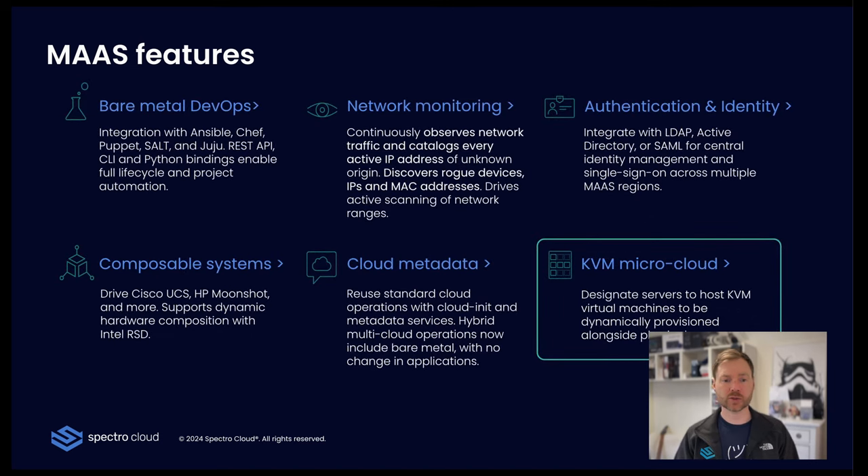MAAS also supports bare-metal DevOps. As mentioned, it has Terraform, Ansible, Chef, and Juju support — also from Canonical. It has a Python binding, provides network monitoring, LDAP integration, support for composable systems like Cisco UCS and HP Moonshot, cloud metadata and cloud-init support, which is the secret sauce for supporting CAPI with Kubernetes. Lastly, it also supports KVM micro-cloud integration, which is LXD.